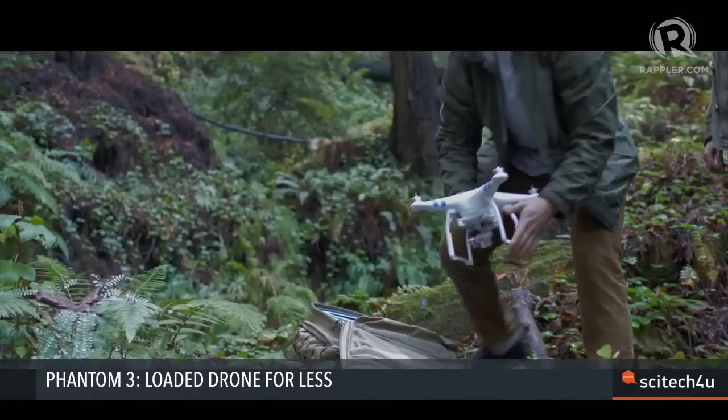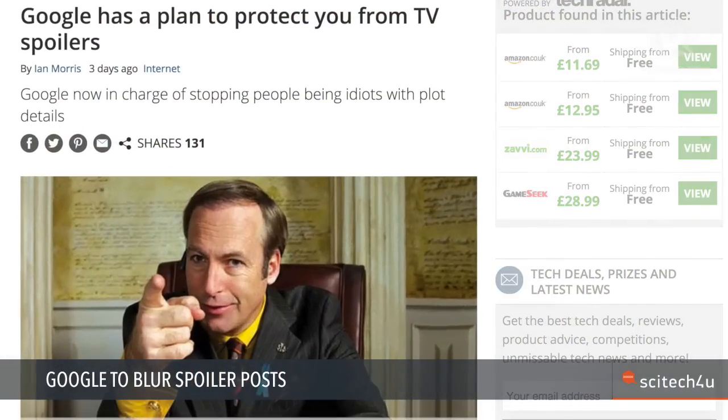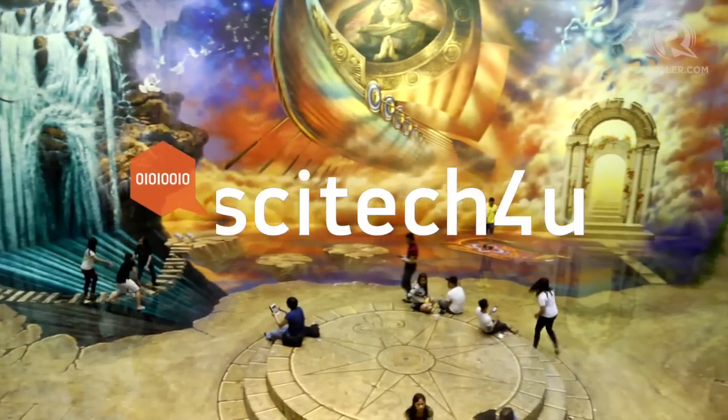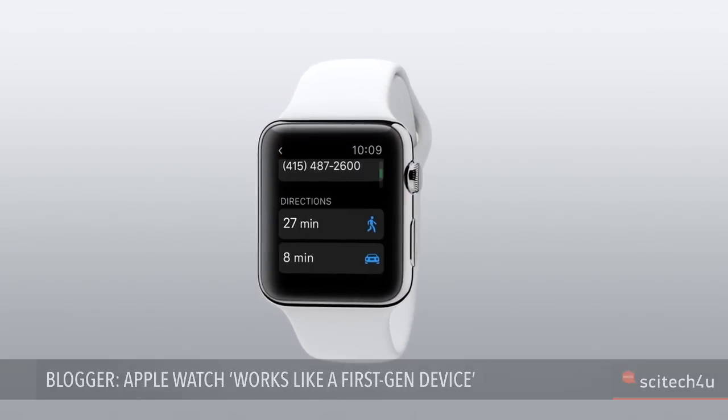A loaded and more affordable Phantom 3 makes its debut. Google will start blurring spoiler posts. And is it true? A blogger says the Apple Watch feels like a first-generation device.